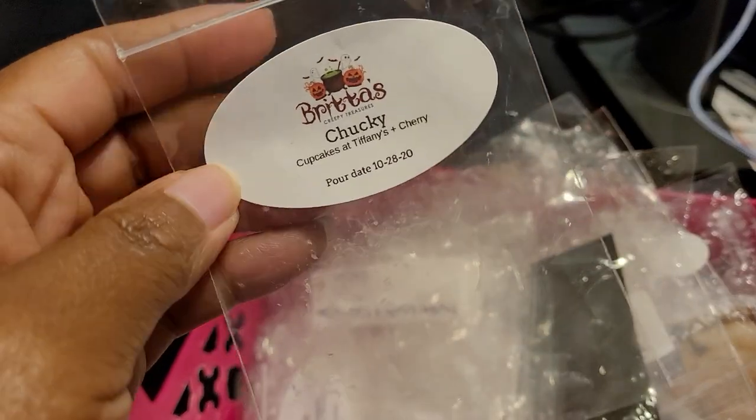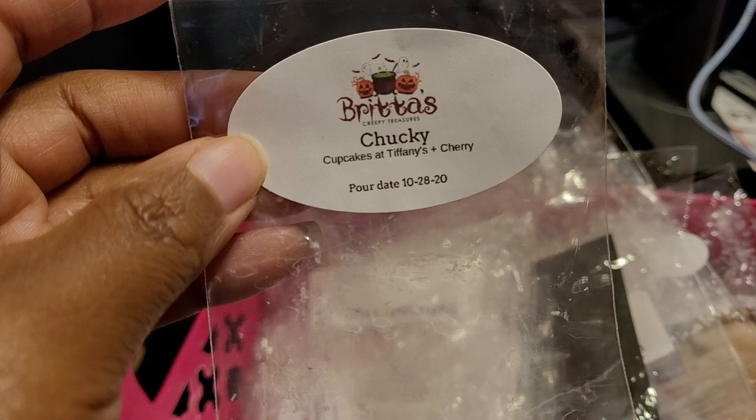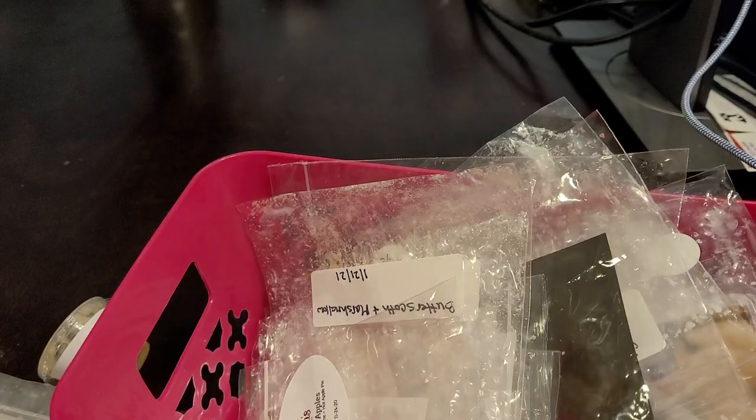We have another Brita's — Creepy Treasures, and this is Chucky: Cupcakes at Tiffany's and Cherry. This one was really good; I did enjoy it. You definitely got the Cupcakes at Tiffany's and that cherry note. About seven or eight out of ten. I believe I had this in my daughter's room since it was a sample, but I would definitely repurchase this one as well.